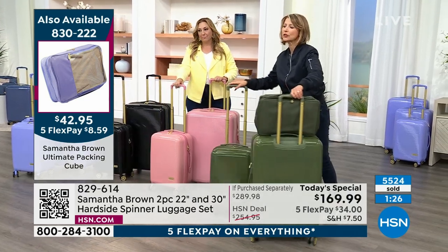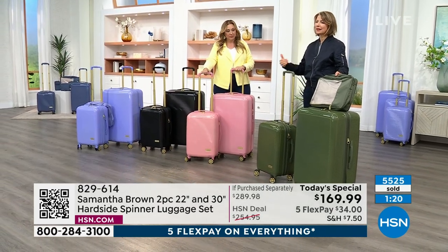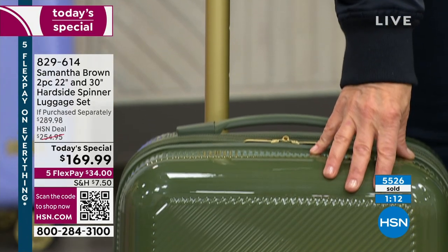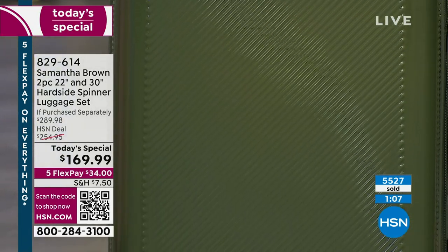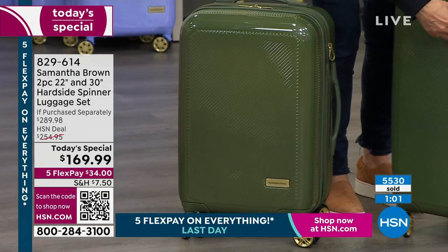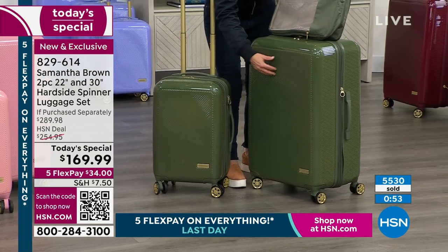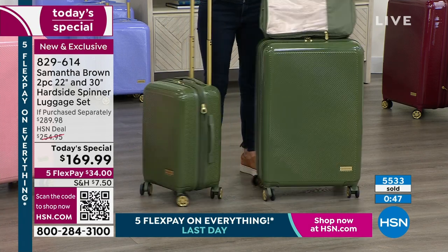You get this perfect travel set that really covers you for all the travel you have coming up, year after year, because this is meant to take the hard knocks of travel. You've got this ABS polycarbonate mixture hard-side luggage — this is the type of material used in helmets to protect children's heads in sports. It's impact-resistant. It's meant to take that impact. It will have a little bit of give when you receive it, but don't worry — that flexibility means it doesn't crack in half.